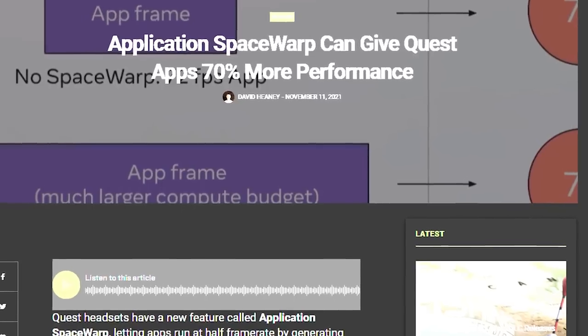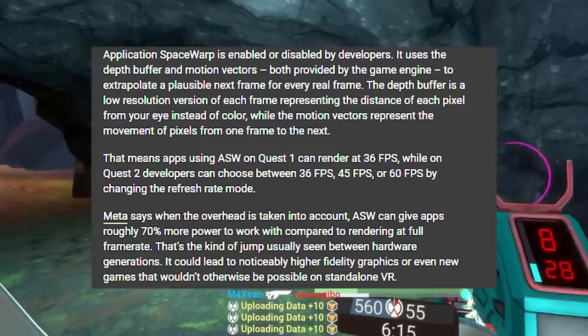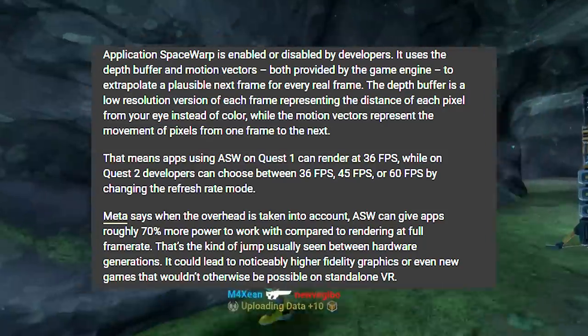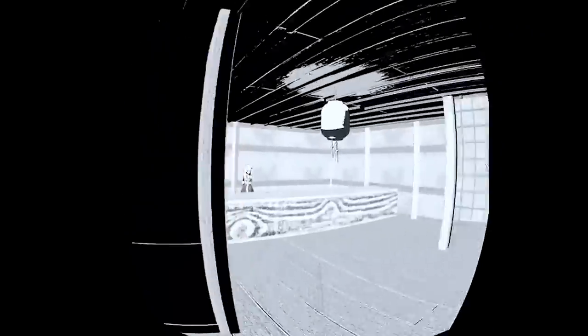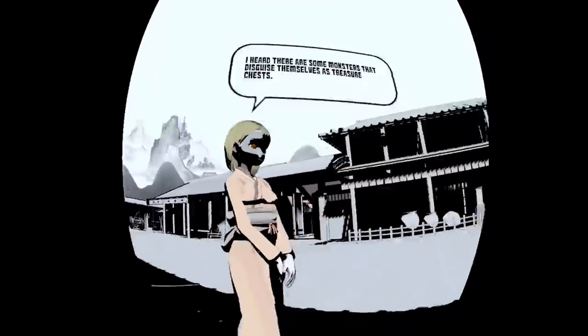Another thing on Meta and the Quest 2: the application AppSpaceWarp that I was talking about weeks ago — giving the Quest 2 a possible 70% performance boost — has just been publicly given out, and a few applications have even used it. We're seeing what it looks like, and it looks really, really good. This increases the performance headroom of the Quest 2 and also lowers power draw. There are so many benefits here that make the headset better, and it actually looks really good. The Quest 2 got a big update, and yeah, it's pretty cool.